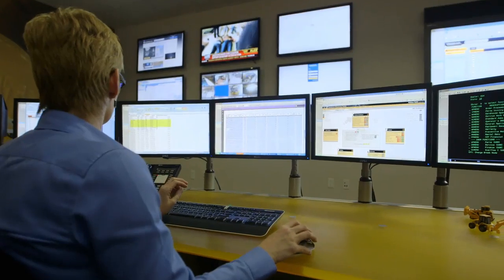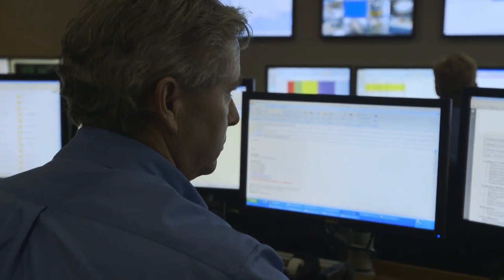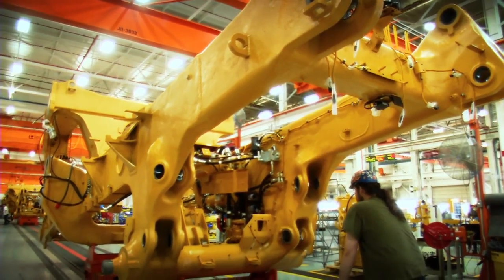In 2013, Caterpillar shipped about 12 billion pounds of parts and prime product outbound. The key is how do we effectively design and execute what we call an engineered network that allows us to put all the pieces together to provide the right cost structure, the right velocity, the right resiliency and reliability into that kind of network.